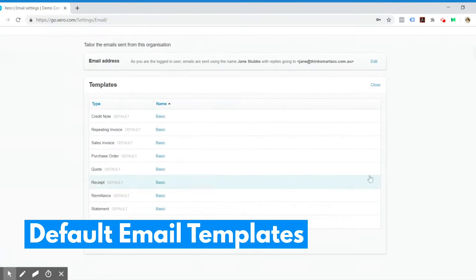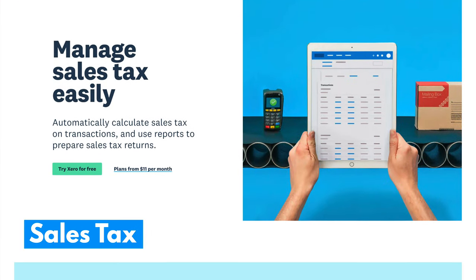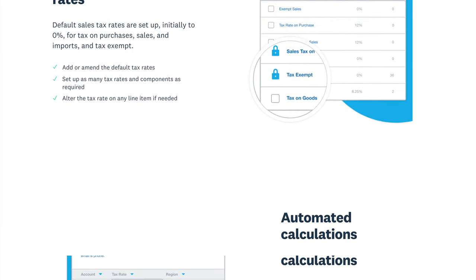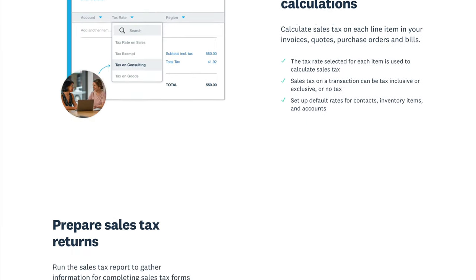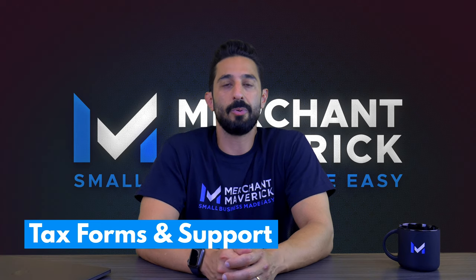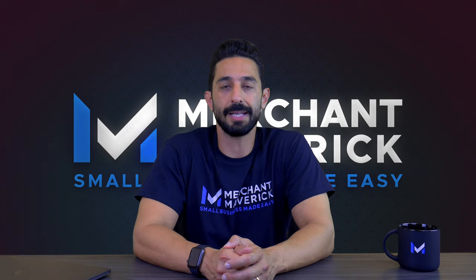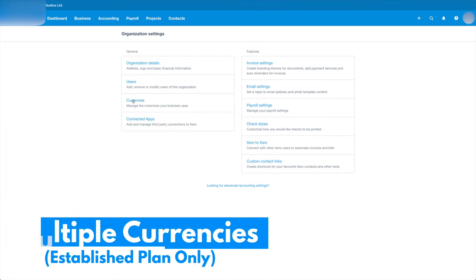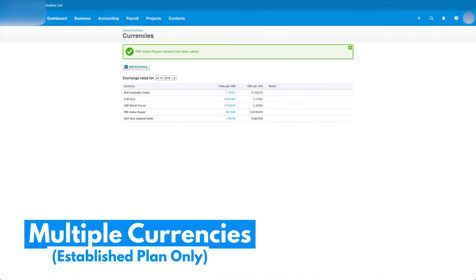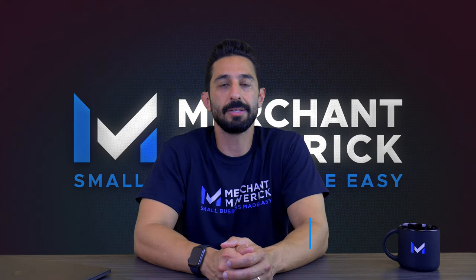Xero offers 8 default email templates and any number of custom templates. You can set default sales taxes for purchases, sales, and customers — compound and combined taxes are supported. Xero also has a sales tax lookup feature that automatically calculates sales tax based on your contact's address. Now that Xero no longer has built-in payroll, you'll only find help with sales tax. Xero supports over 160 currencies, and with the Established plan, currencies are updated hourly, and reports can be run in different currencies.